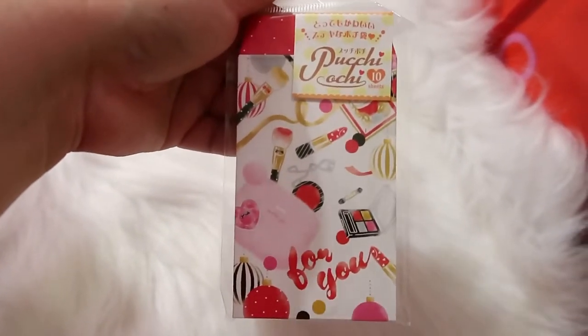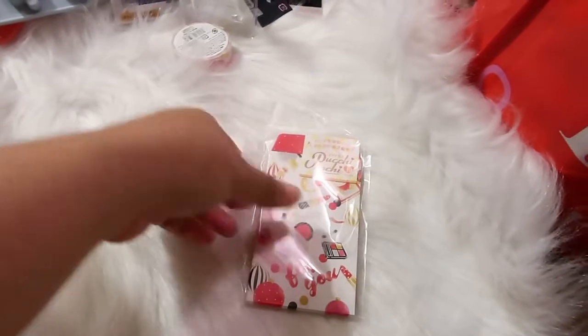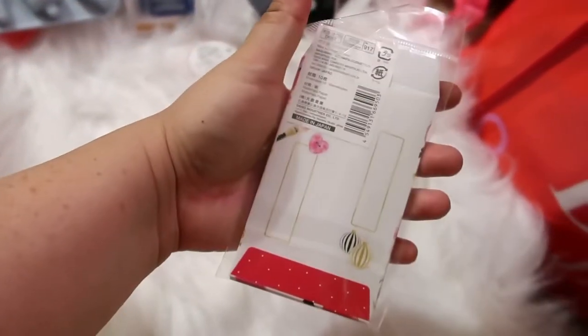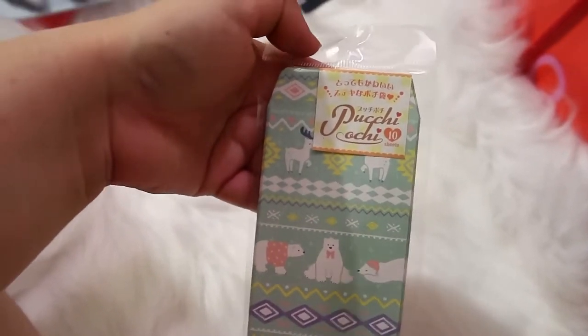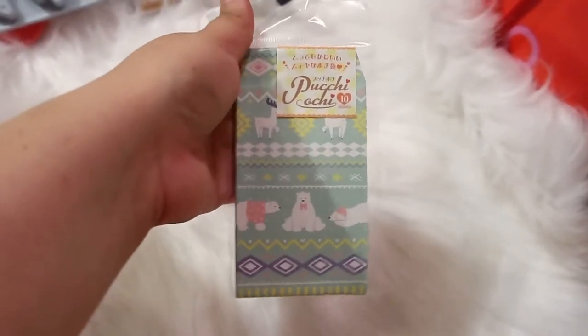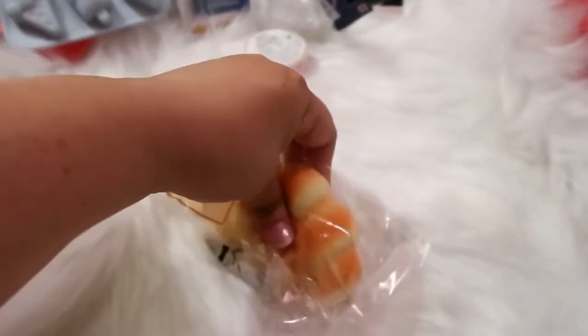They also have a ton of little money envelopes and I found one I'd never seen before — you get 10 little envelopes. This one is a bit small to fit much money, but I just love the print so I had to get it. I also found another set that's more Christmassy — again 10 envelopes — and they're just so cute. I'm a sucker for little bags and stationery.